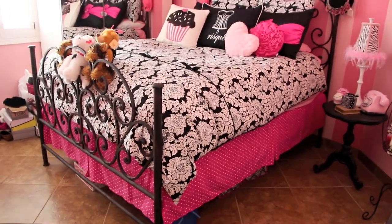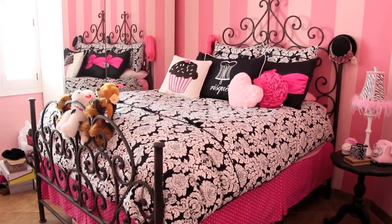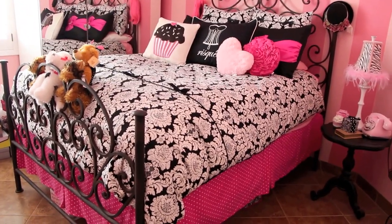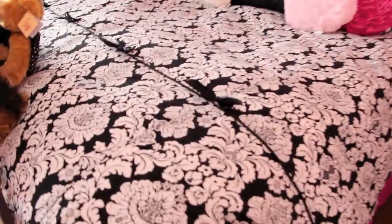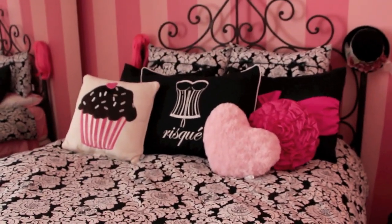This bed was from Razzmatazz - it's an iron swirl bed. I love it so much. Razzmatazz is a furniture store here in Arizona; I'm not sure if you have it everywhere. The bedding I will leave a link below - it's from Wake Up Frankie, just the actual bedding with this damask pattern. It has little bows down the front of it. The pillow that says 'Risqué' is also from that site.